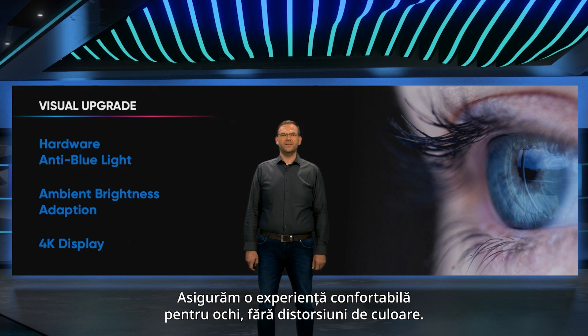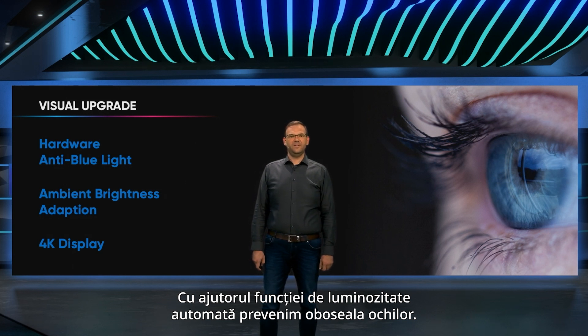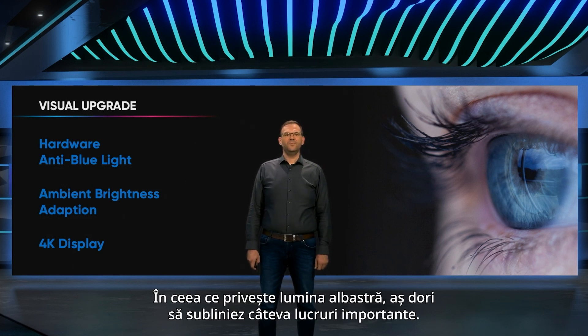We ensure a comfortable viewing experience without color distortion. With the Auto Brightness feature, we prevent eye fatigue. I'd like to highlight a few important things regarding blue light.